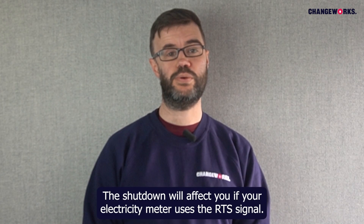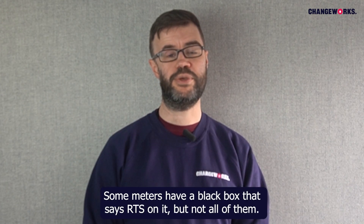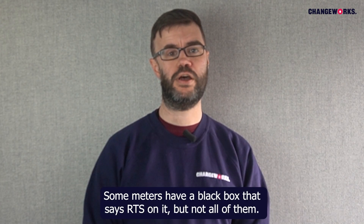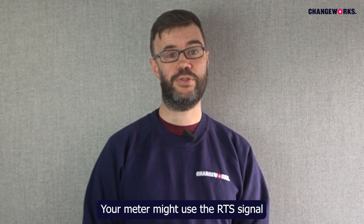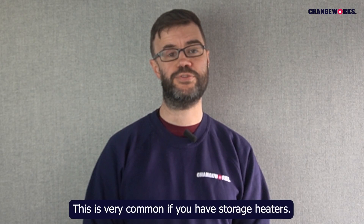The shutdown will affect you if your electricity meter uses the RTS signal. Some meters have a black box that says RTS on it, but not all of them. Your meter might use the RTS signal if you get cheaper electricity at certain times of day. This is very common if you have storage heaters.